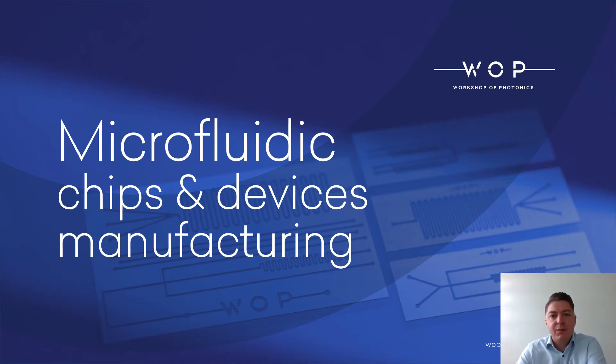Hello guys, my name is Aurimas. I am representing the company Workshop of Photonics, and today I would like to say a few words about how a technology — femtosecond laser micromachining — plus post-processing services like selective laser etching, bonding, and welding brings high quality and precision when dealing with microfluidic device fabrication.